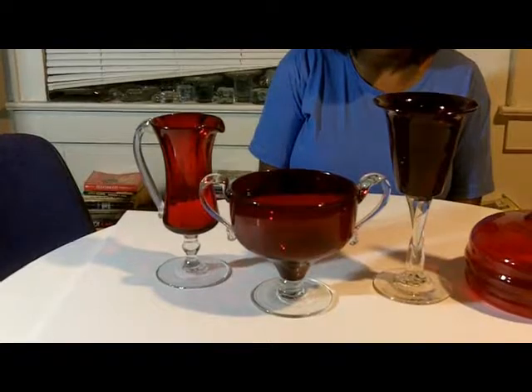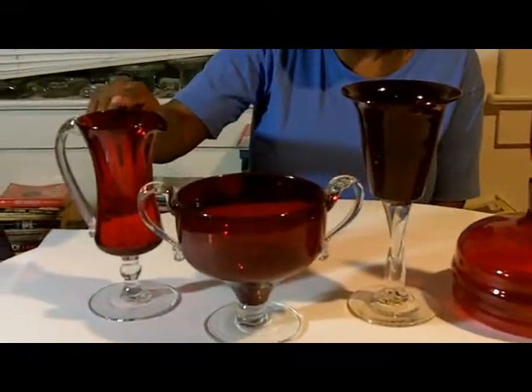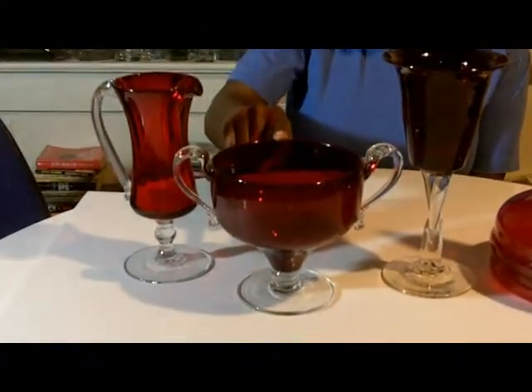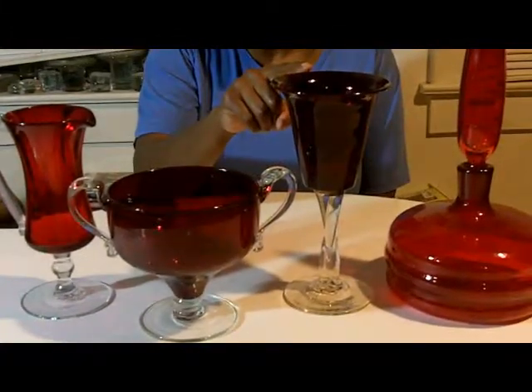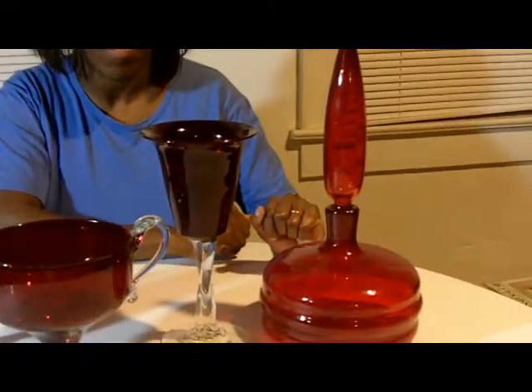The Regal designs are sometimes accented with crystal accents. We have here design number 11 RE. This Loving Cup is design number 10 RE. This Goblet with a twisted stem is design number 5 RE. And this decanter is design number 9 RE.